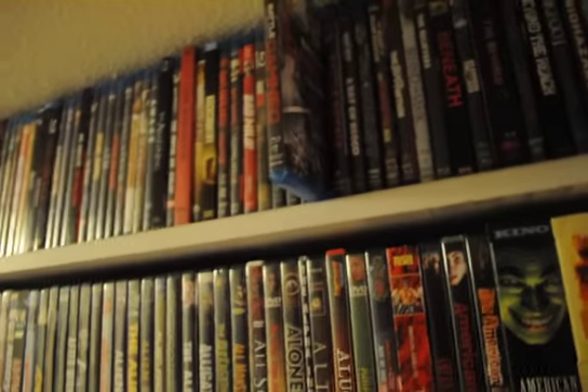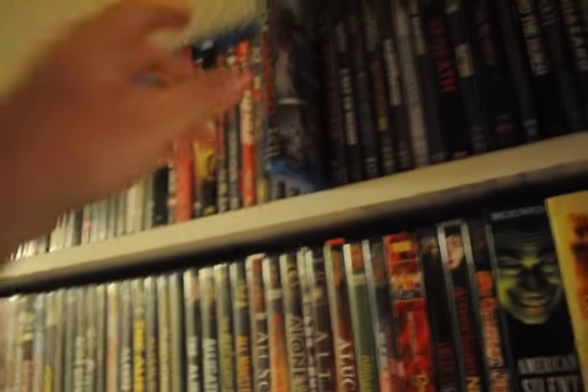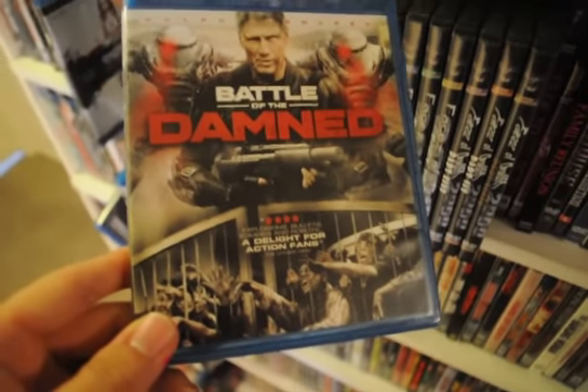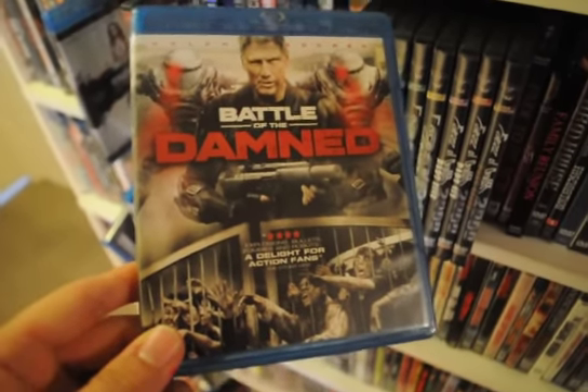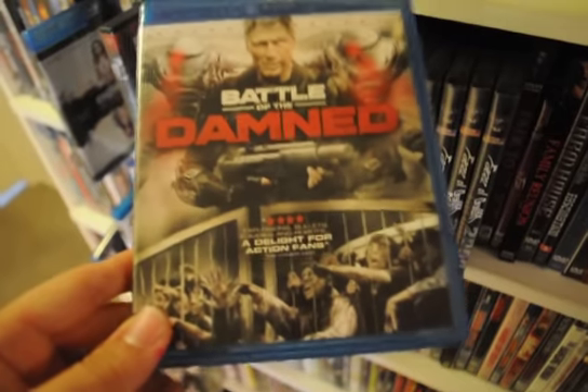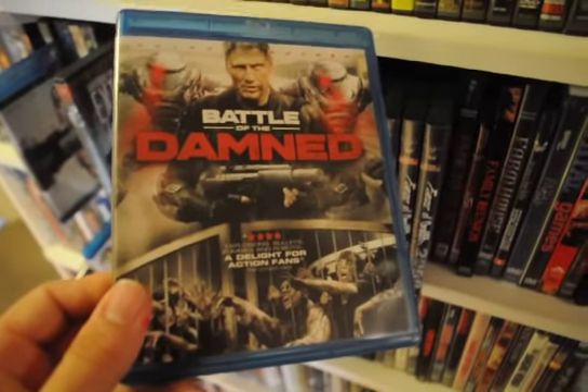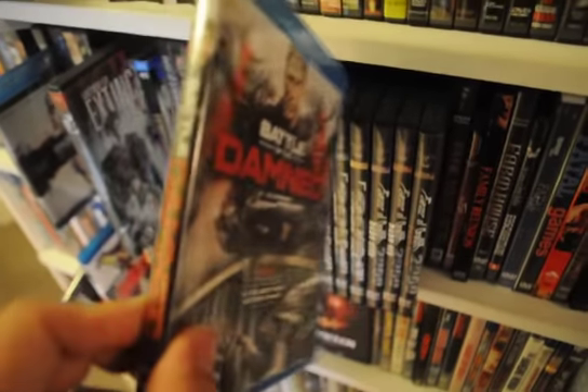Next looks to be good fun — I haven't watched this one yet either. Battle of the Damned — it just attracted me. It's got robots and zombies, and it just looks really over-the-top and campy. Low-budget stuff. It looks like a lot of fun.